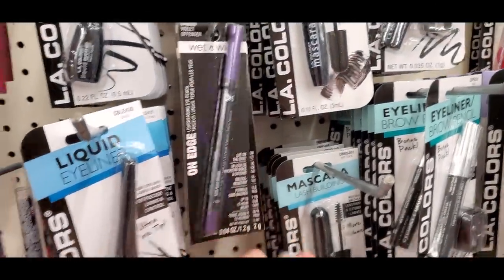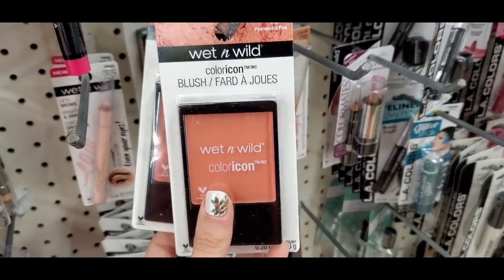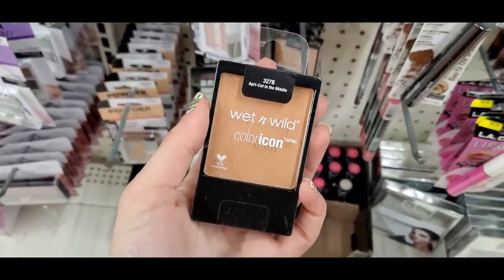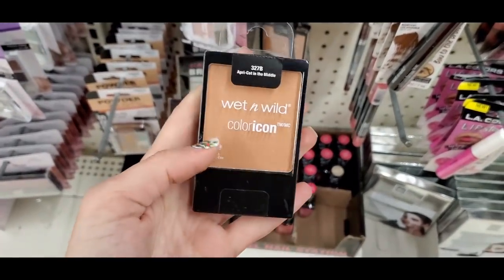The Wet and Wild blushes — I love these. Pearlescent Pink is a classic shade; I already own this. I also love Apricot in the middle — another beautiful shade — like a dirty peach with some shimmer in it.